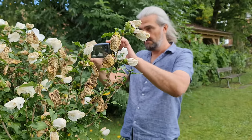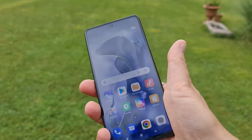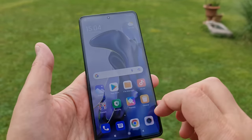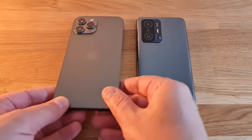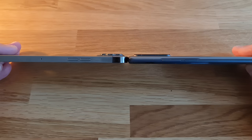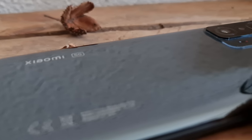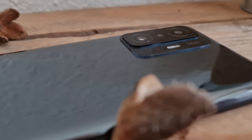I quite like the UI — it feels pretty fresh. The fingerprint unlock is on the side and seems to work well. While this isn't a top-of-the-range device, the phone is actually pretty big, about the same size as an iPhone 12 Pro Max or a Samsung S21 Ultra, and it only weighs a little bit less.